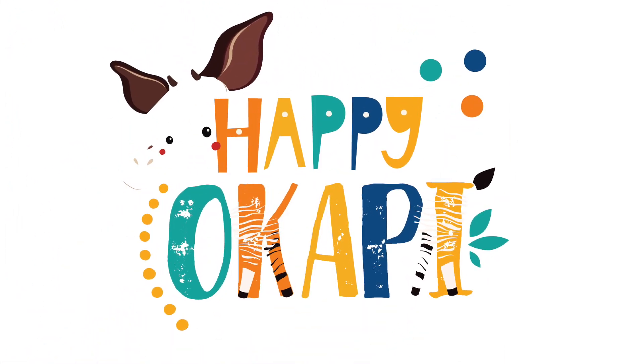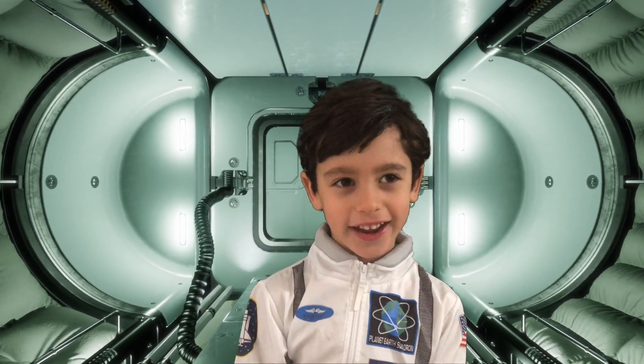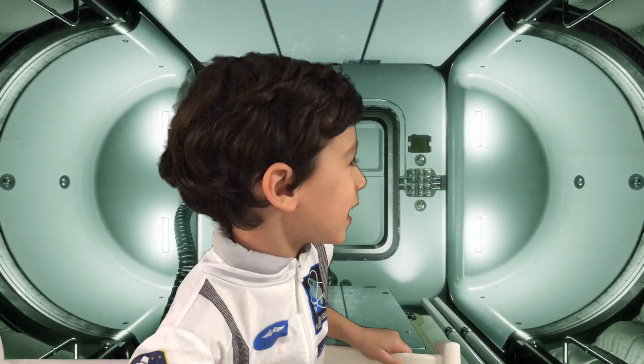Happy O'Cathy! Hey guys! I'm in a space on Mission Space! Come with me!